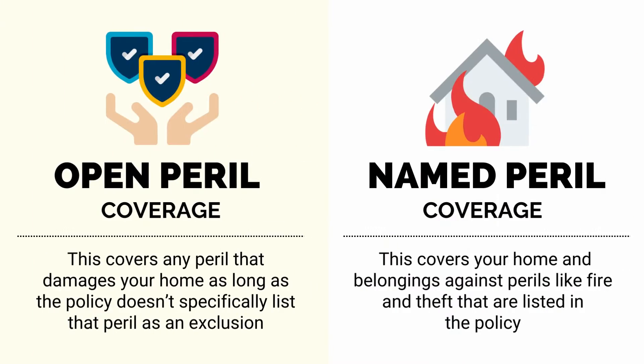An open peril home insurance policy covers any peril that damages your home, as long as the policy doesn't specifically list that peril as an exclusion. This differs from named peril coverage, which only insures your home and belongings against perils like fire and theft that are listed in the policy.